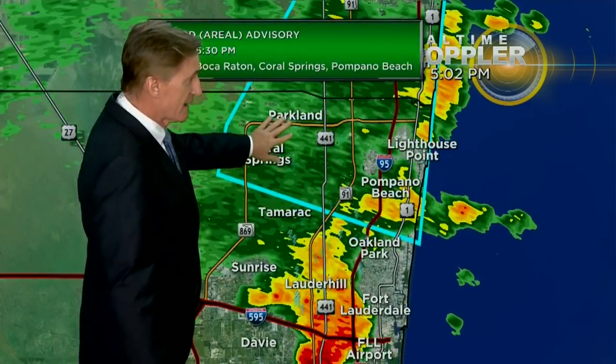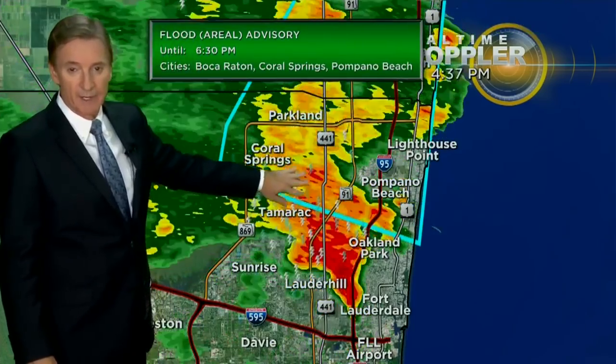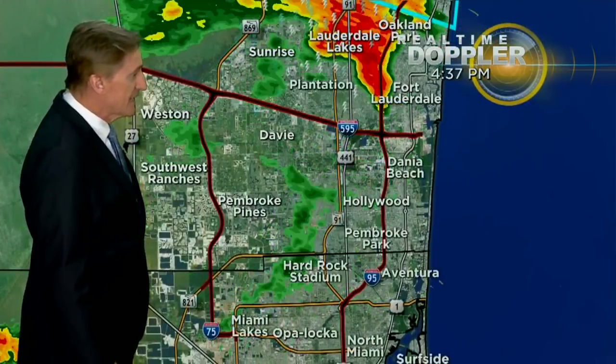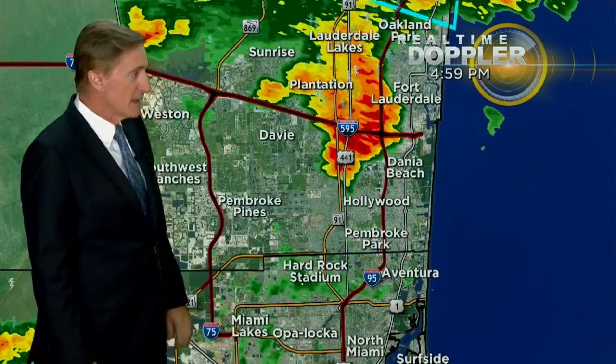We've had some big storms, especially over northern Broward. The radar is still pretty active across much of Broward. The activity is trying to work its way to the south, and there you can see a flood advisory for street flooding still in effect for much of northern Broward, although the heaviest activity has moved on to the south. Heavy activity now is literally marching right down along I-95 and the Turnpike.